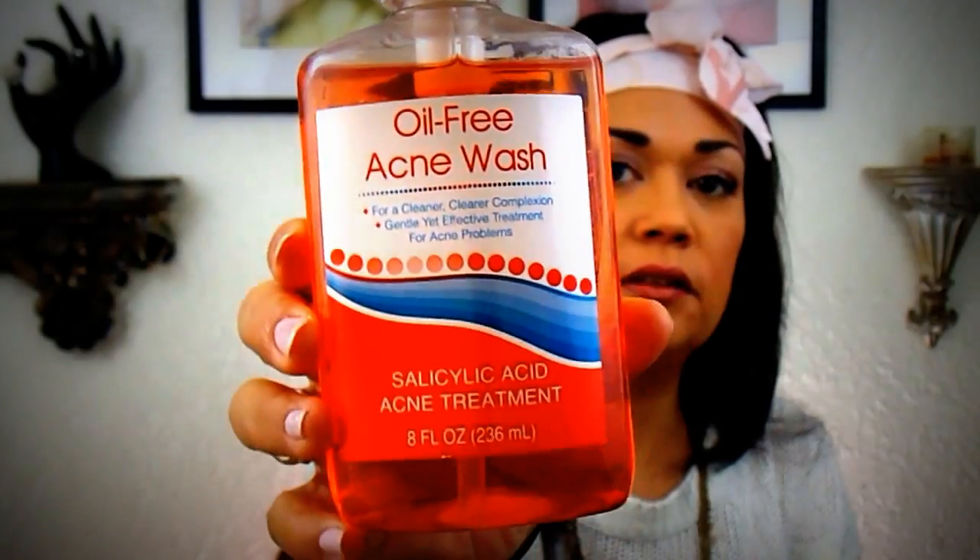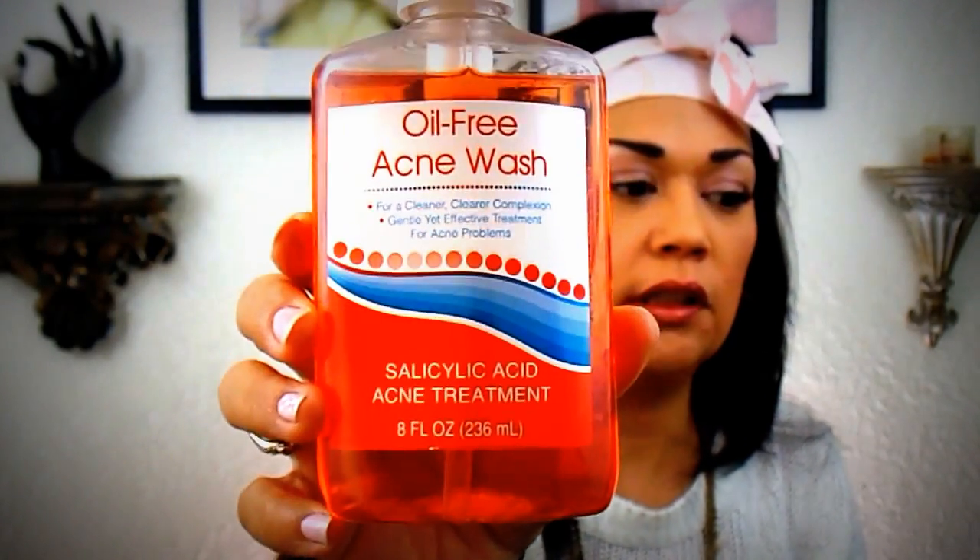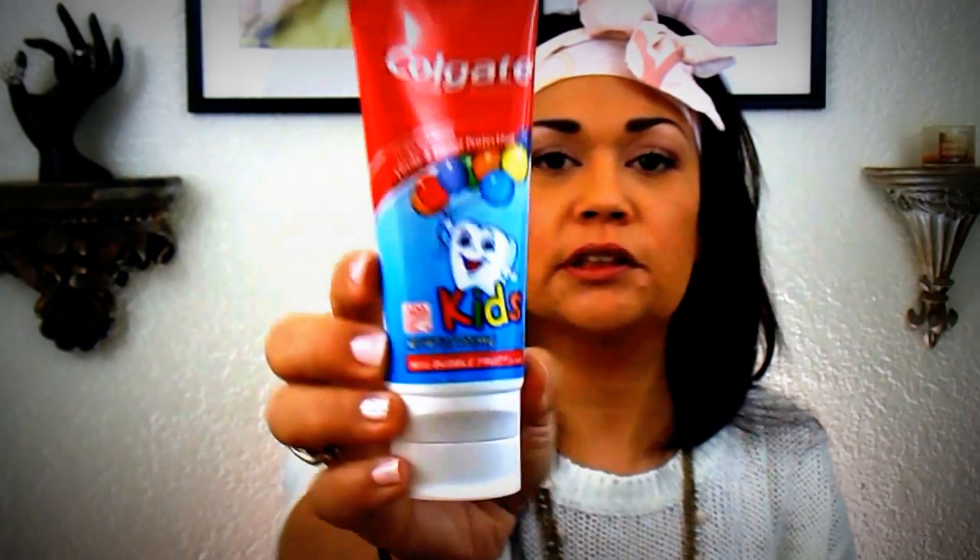I also picked up this oil-free acne wash. I've been seeing a lot of people hauling these and really loving them. I'm going to use it on the breakout area and then give it to my daughter. I also picked up this Colgate for kids so Toby can brush his teeth.